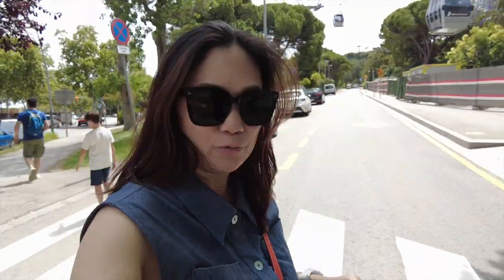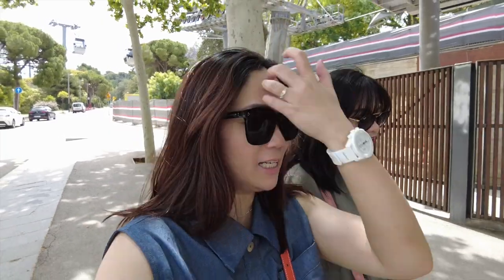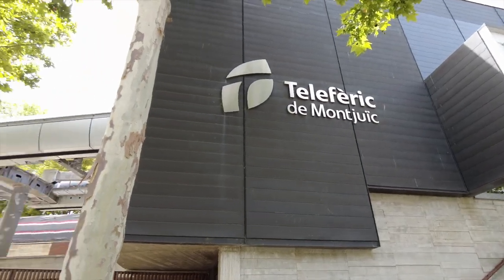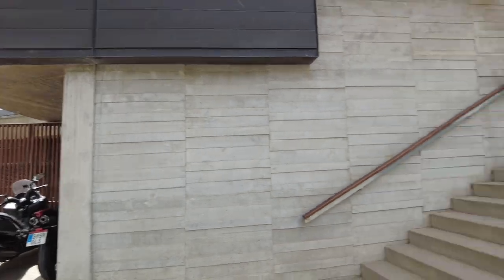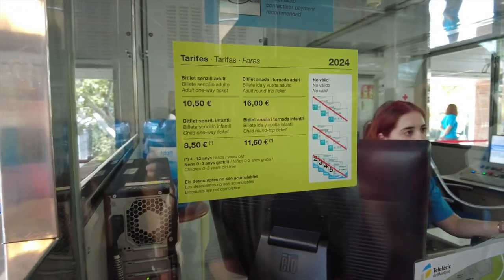We decided to hop off the hop-on-hop-off bus here at the Telefèric de Montjuïc because we saw the cable car. We don't really have a specific itinerary, but we're going to go up and check the cable car ride so we can see a proper view of Barcelona. We're going to go to the castle on the hill. The round trip is $16 for adults and $11.60 for kids.